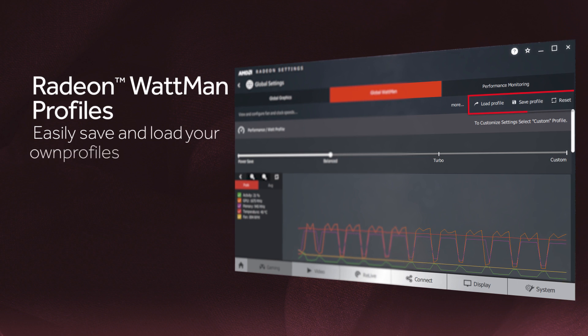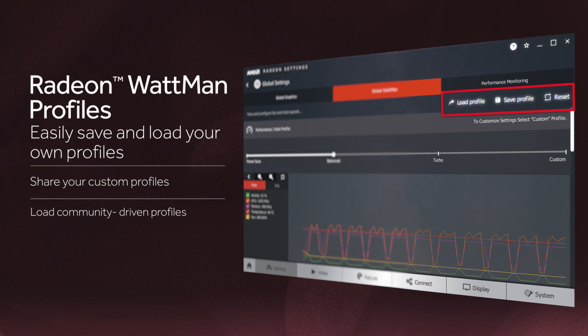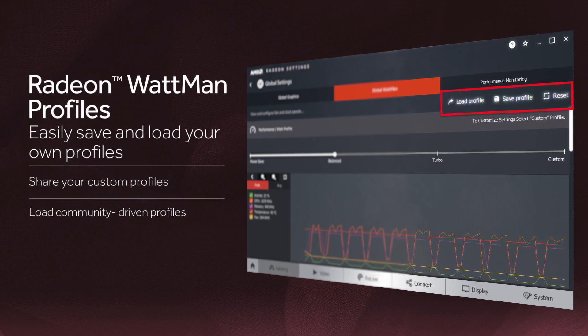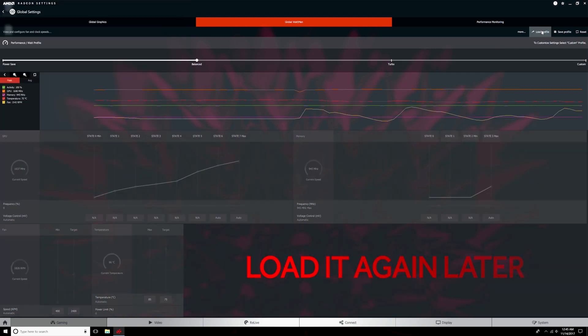With Radeon Wattman, you can now actually save profiles, load them up at a later point, or share them with your community, so that you can take something that the community has built and bring it into your system and load up your settings just like that. That means that the game can be customized based on the best possible experience that everybody jointly delivered.